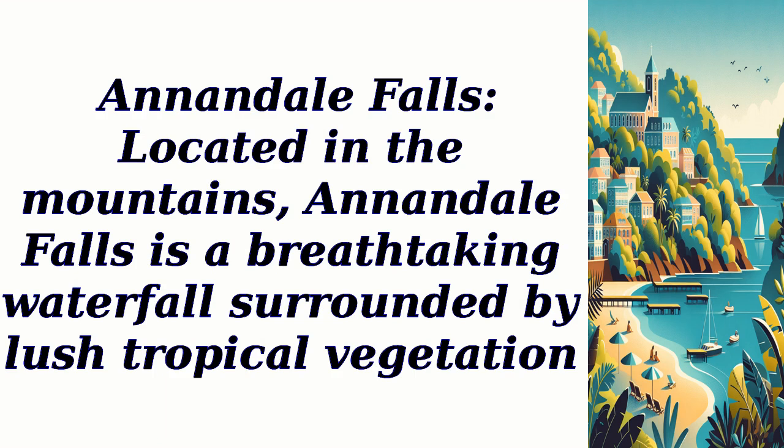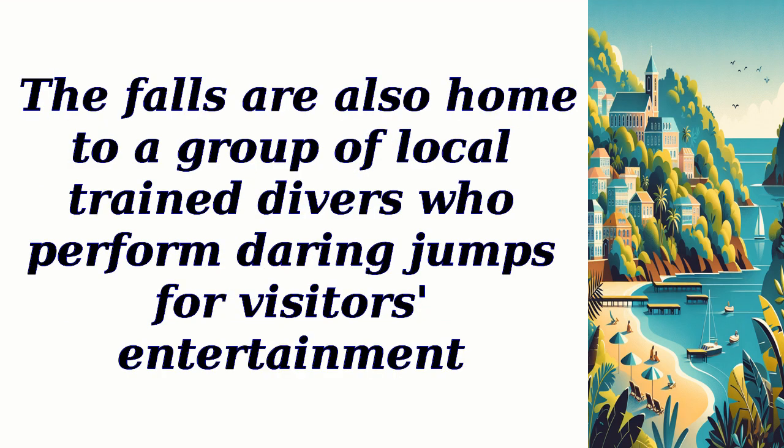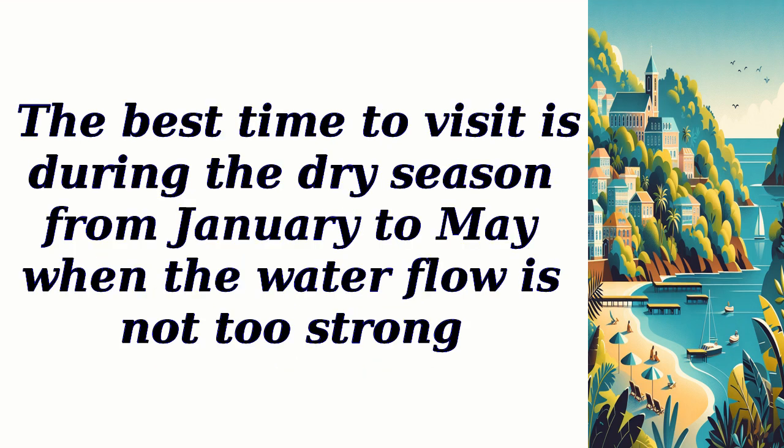Annandale Falls, located in the mountains, is a breathtaking waterfall surrounded by lush tropical vegetation. Take a refreshing dip in the cool, clear waters or simply enjoy the serene atmosphere. The falls are also home to a group of local trained divers who perform daring jumps for visitors' entertainment. The best time to visit is during the dry season from January to May when the water flow is not too strong.